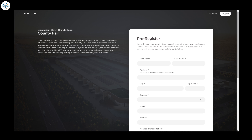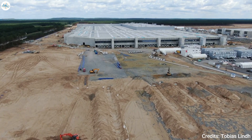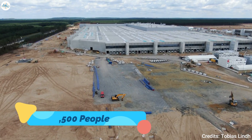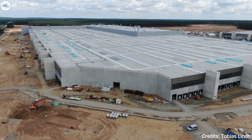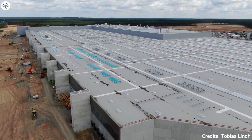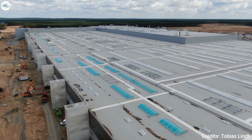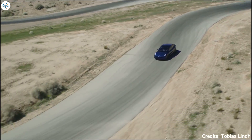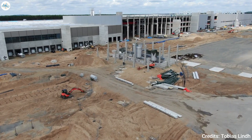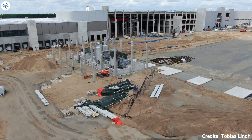Residents of Berlin and Brandenburg will be given invitation preference, although residents from various European countries can also apply. Submission of an application does not guarantee an invitation since the company will only be able to accommodate about 3,500 people. During the county fair Tesla intends to introduce guests to the most modern electric car factory in the world, with a behind-the-scenes factory tour, a ride of the Model Y, on-site booths, various activities, and food.